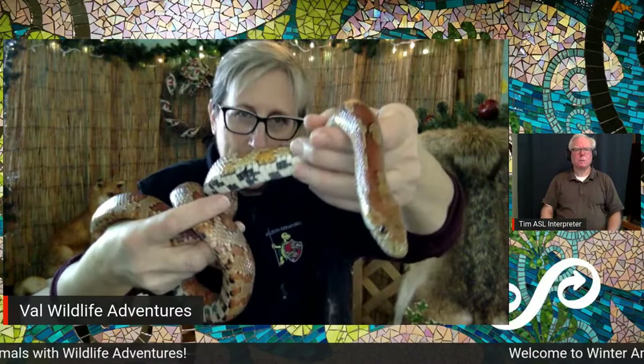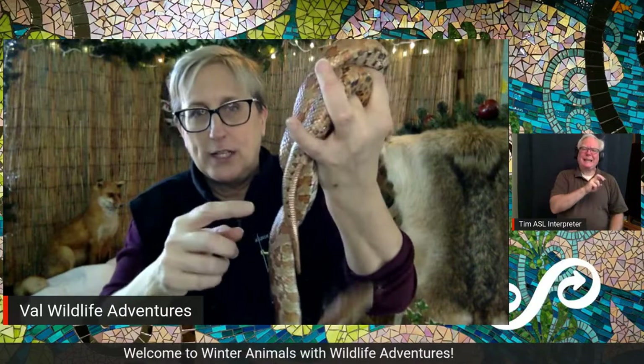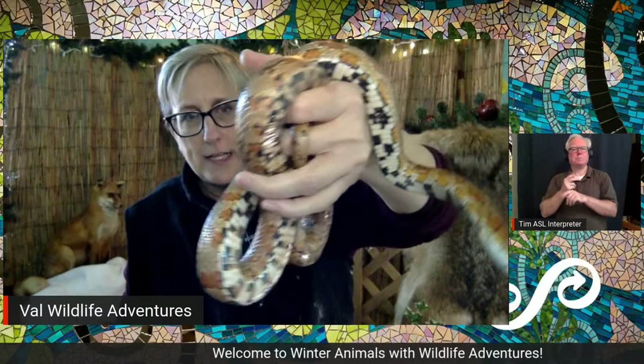They have to hibernate because reptiles get their body heat from the outside air and the sun. If it's 50 degrees outside, the snake's body temperature is 50 degrees. If it's 40 degrees outside, the snake's body temperature is 40 degrees. If it's 30 degrees outside, the snake's body temperature is 30 degrees — which is frozen. He can't control his body temperature; the outside air does it. That's why he has to hibernate to survive the winter.